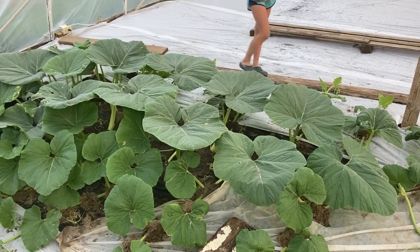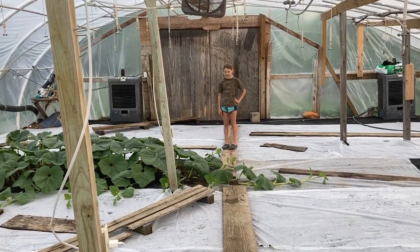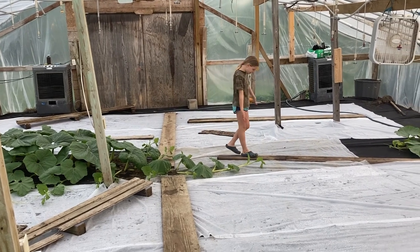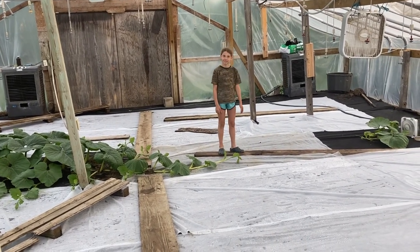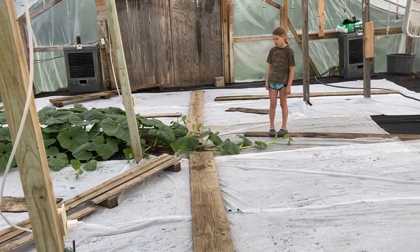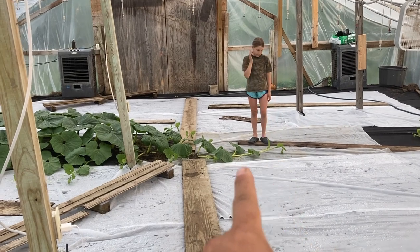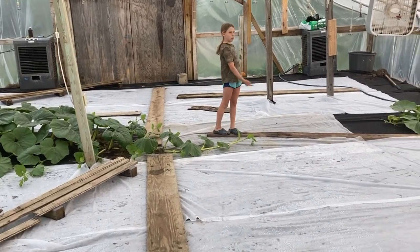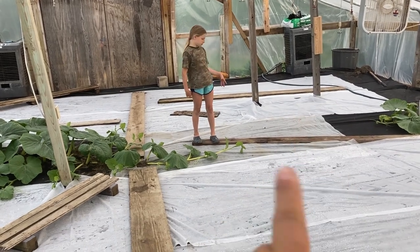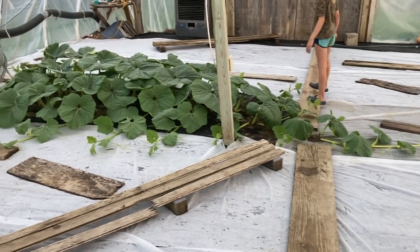Miss star, do you remember what you said - how big would this plant be? It's close! She said it was going to be out there. Elsie thought it was going to be end of the board. You were way better than her - it's grown clear out there. You said it'd be about there but it's not quite there, but it's close. It grew a lot.